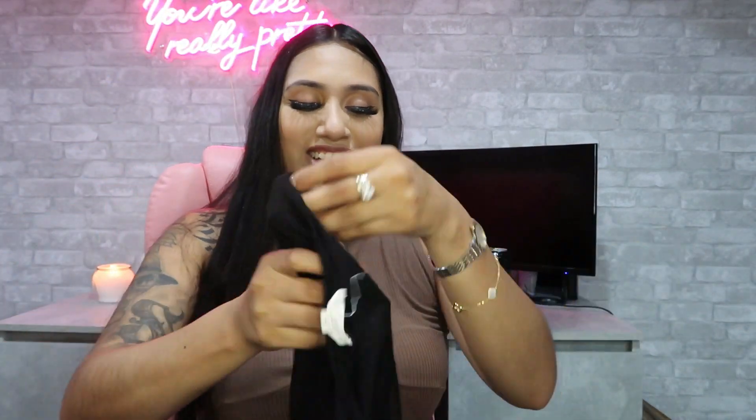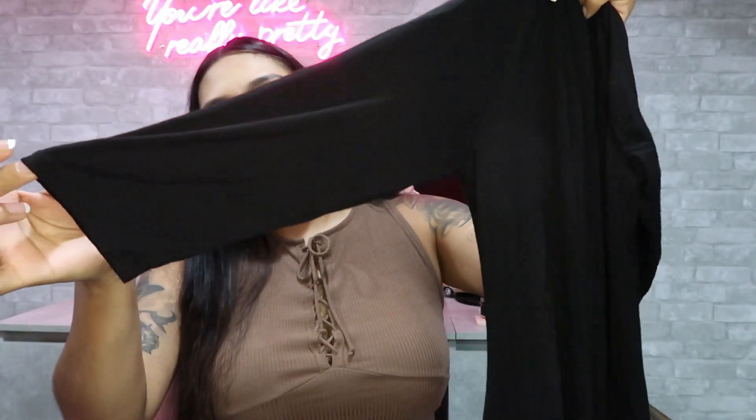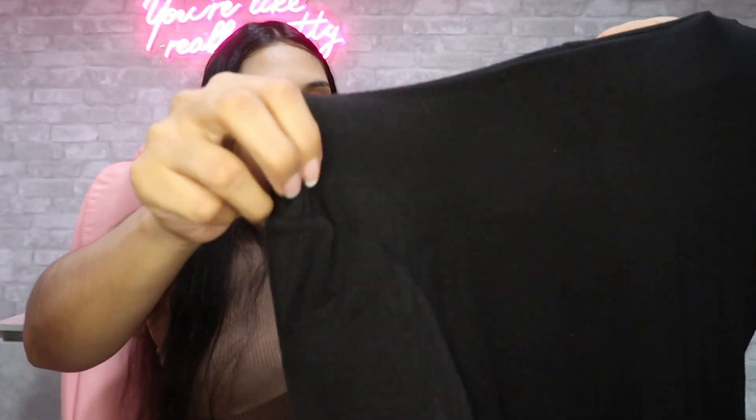I also picked up a dress. I wanted a basic black long-sleeve dress because sometimes I just want to cover my tattoos when I'm out. This covers them perfectly. It goes up pretty high, it's fitted, and it's a v-neck — very comfy.